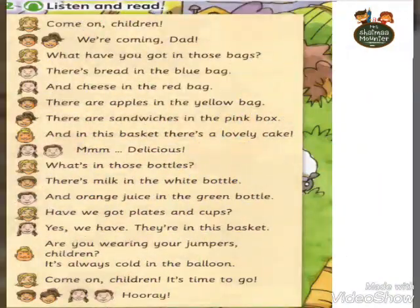Here we have a little conversation. Please listen to me. Come on children. We are coming, dad. What have you got in those bags? There is bread in the blue bag and cheese in the red bag. There are apples in the yellow bag. There are sandwiches in the pink box. And in this basket, there is a lovely cake. Mmm, delicious!